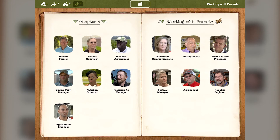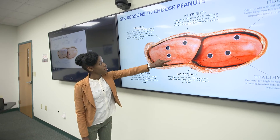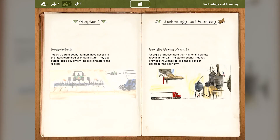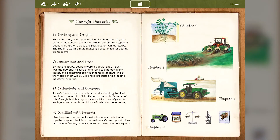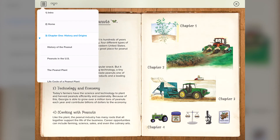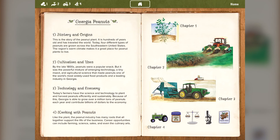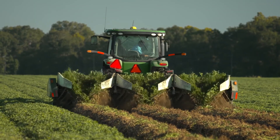Finally, Chapter 4 is all about working with peanuts. From engineers to entrepreneurs, the peanut industry provides a multitude of career opportunities. Now that you have seen all there is to explore in this virtual learning journey, it's time to get started. Choose your favorite chapter or begin your journey at the very beginning, and enjoy as you discover the story behind Georgia Peanuts.